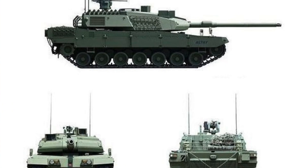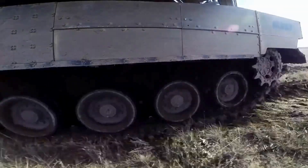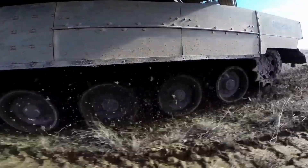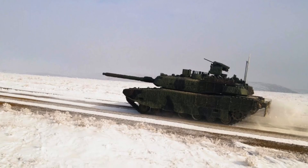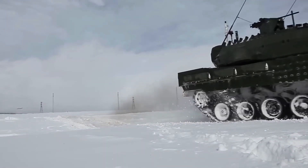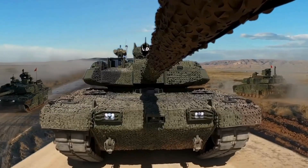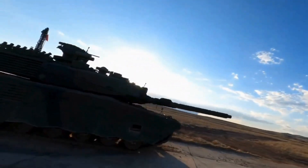The tank also features electronic warfare capabilities, crew protection measures, and high night vision capability, ensuring the safety of crew members, optimal performance in low light conditions, and interference with enemy electronic systems. As Turkey's indigenous main battle tank, the Altay plays a crucial role in meeting the needs of the Turkish armed forces and has become a significant product of the Turkish defense industry.